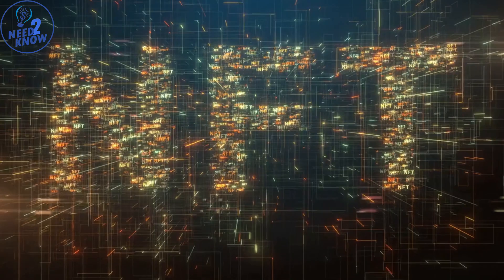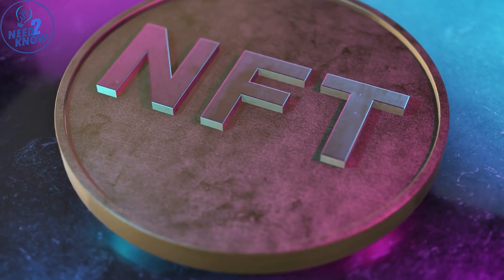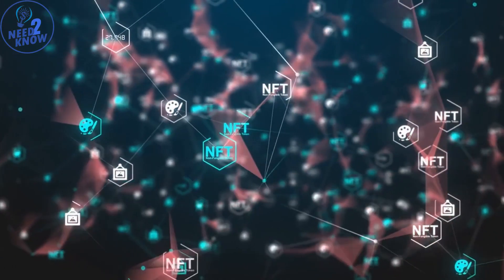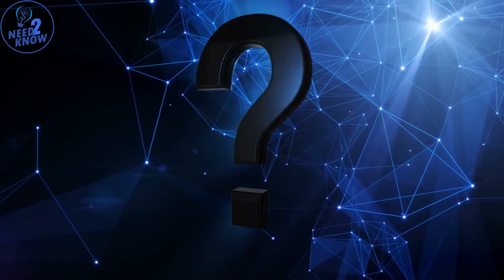Hi and welcome to Need to Know. Today we're going to talk about NFTs, or non-fungible tokens. NFTs are a hot topic in the world of art, collectibles, and digital assets. They've been making headlines and have even sold for millions of dollars, but what are they and how do they work? We will answer this for you.